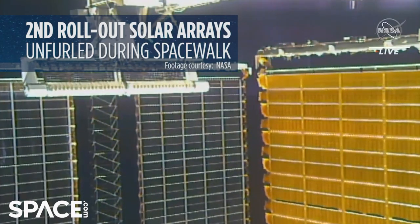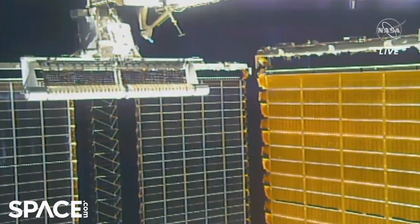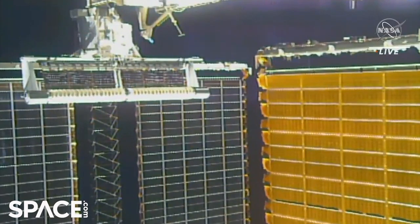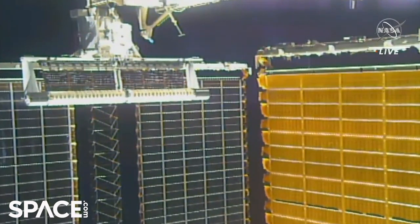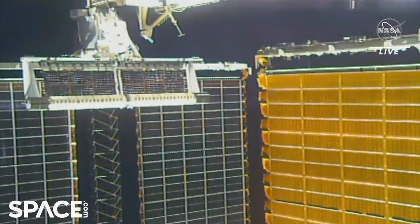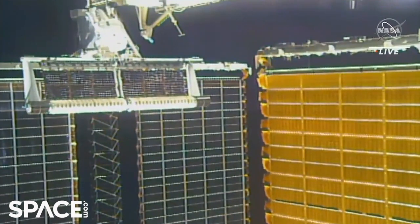The second of the new ISS rollout solar arrays is now beginning its deployment. Pent-up stored energy in that system enables the array to deploy on its own once that final bolt was released. The deployment beginning at 12:45 PM Central Time — we'll see how long it takes.